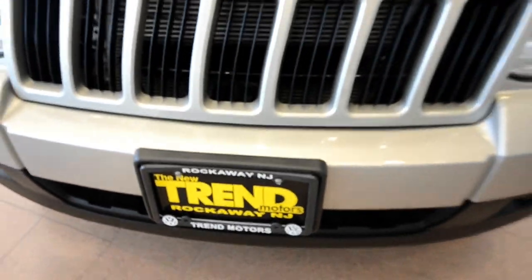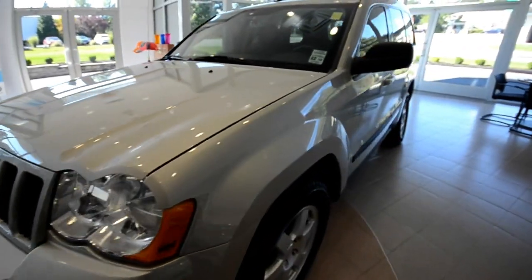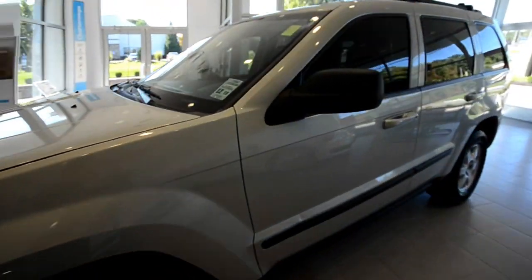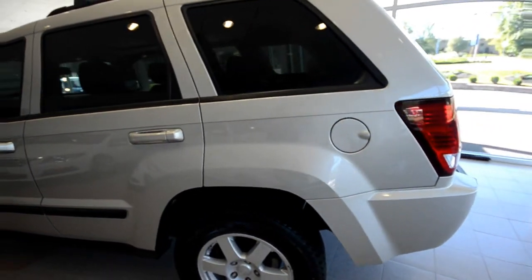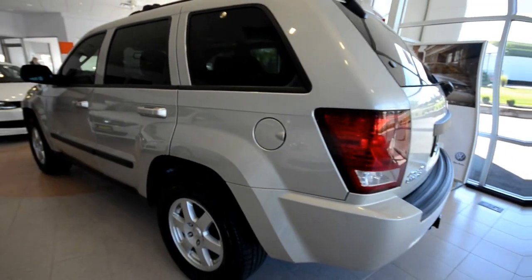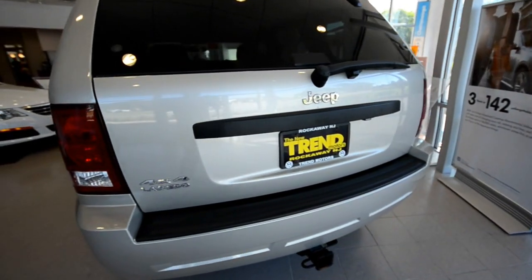Good morning, friends. Welcome to Trem Motors Pre-Owned here in Rockaway, New Jersey. Today we have a 2008 Jeep Grand Cherokee Laredo, finished off in light gray stone. Nice color here — it's kind of like a lighter champagne, or kind of like a goldish bronze.